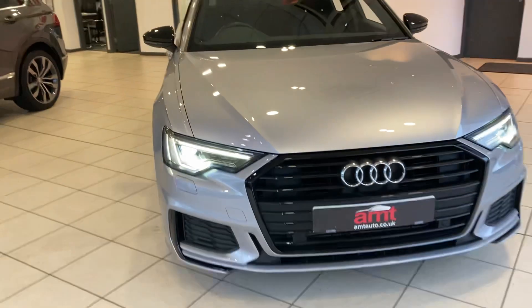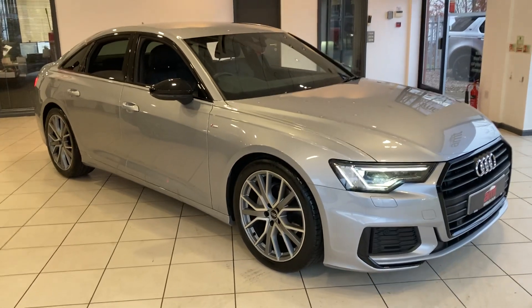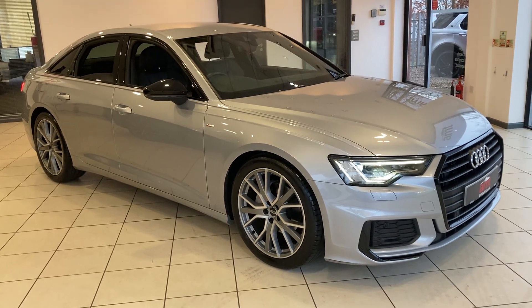Absolutely stunning — the car has done just over 20,000 miles and has service history. If you'd like any more information, please contact one of our sales team here at A&T Specialist Cars in Birmingham. Thank you very much for watching, and enjoy the rest of your day.